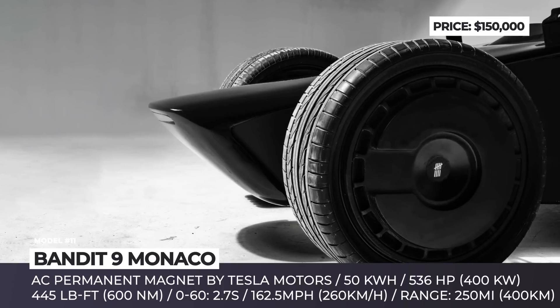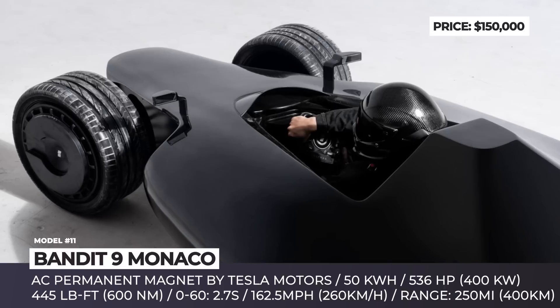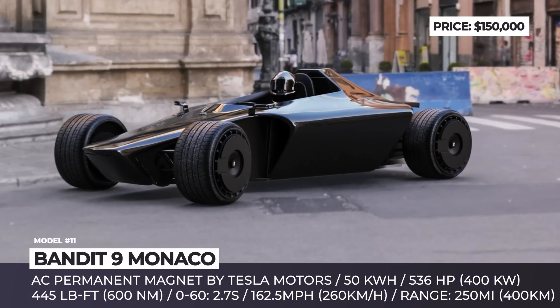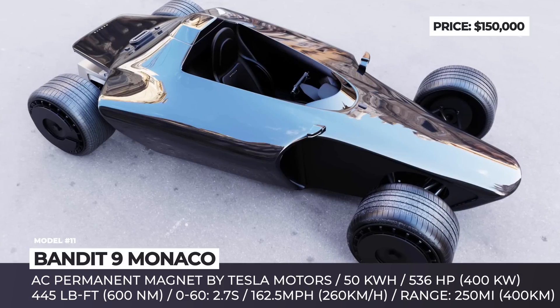Ingenious weight distribution and battery placement in the rear ensures control is given back to the driver. Chances of wheelspin are minimal, so acceleration forces will reach up to 2 g's, going up to 4 g's for cornering and braking. The Monaco will reach 60 mph in just 2.7 seconds, with a top speed capped at 162 mph and a maximum range of around 250 miles on a charge.